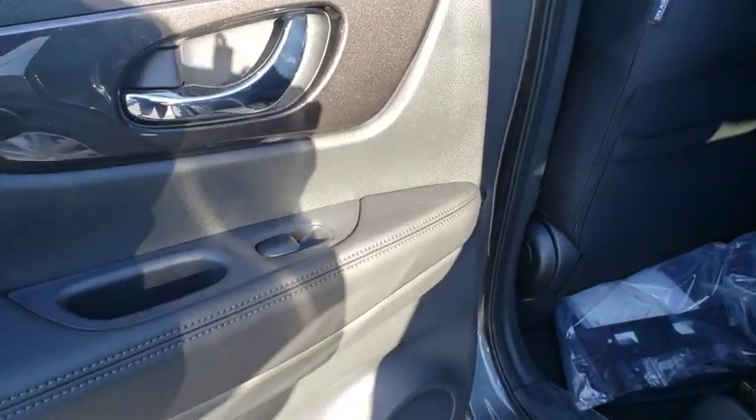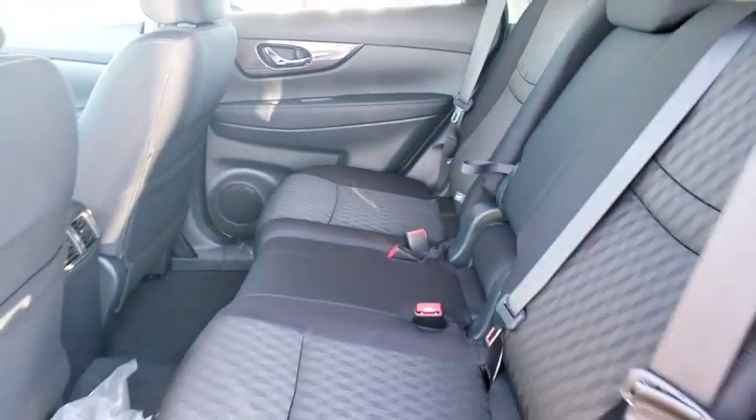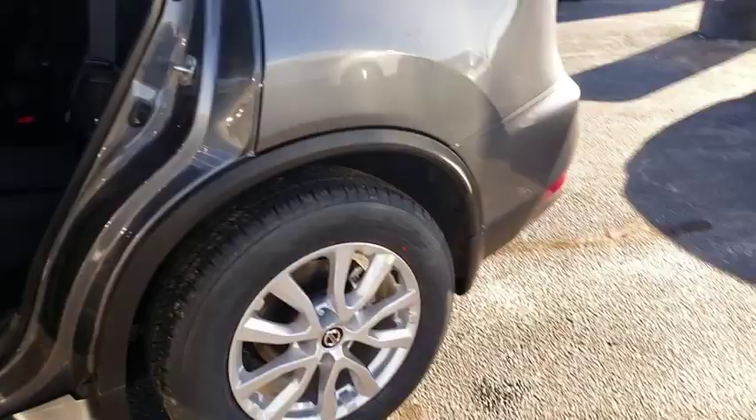Brake assist, panic alarm, remote keyless entry, overhead console, front reading lamps. Come see the car for yourself.